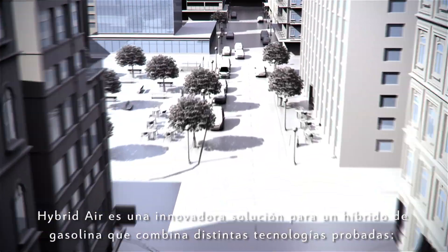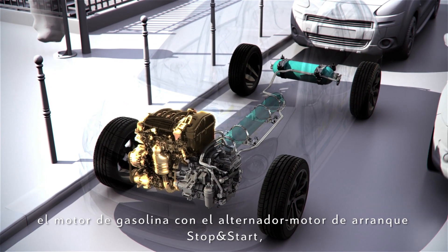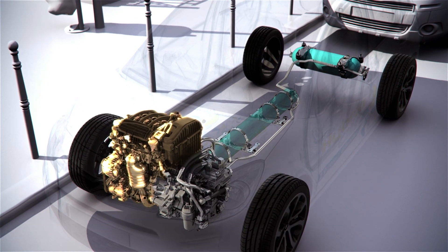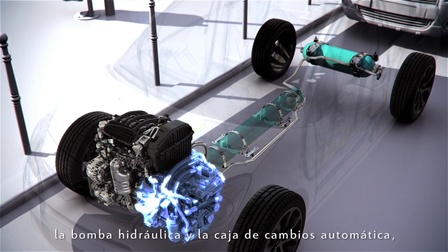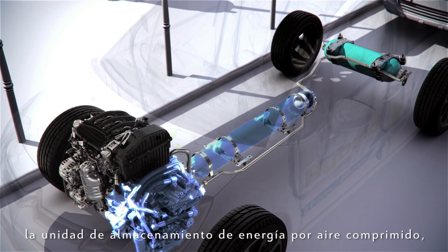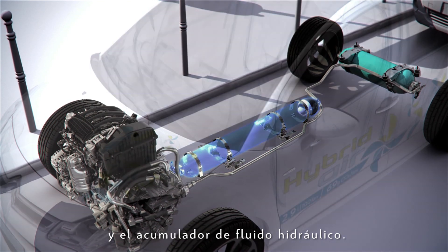Hybrid Air is an innovative full hybrid petrol solution combining several proven technologies: a petrol engine with a stop-and-start alternator starter, a hydraulic engine pump, an automatic transmission, a compressed air energy storage unit, and a hydraulic fluid accumulator.